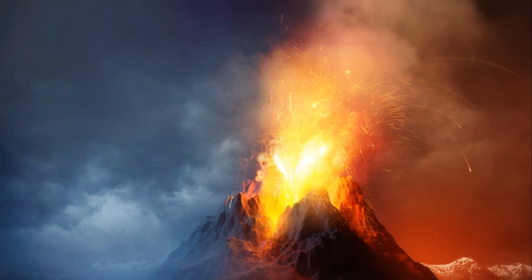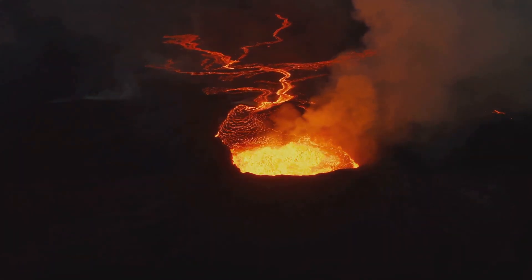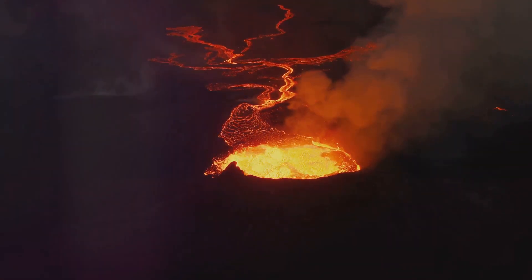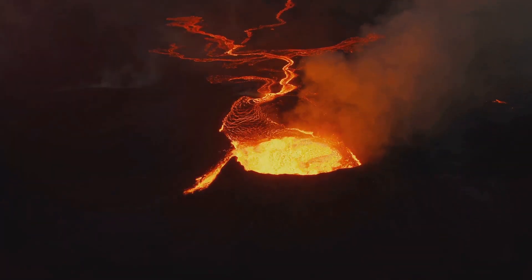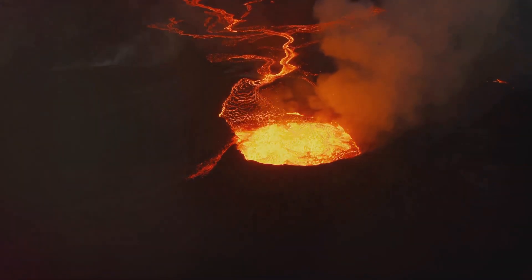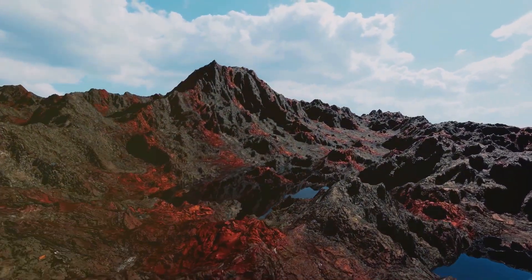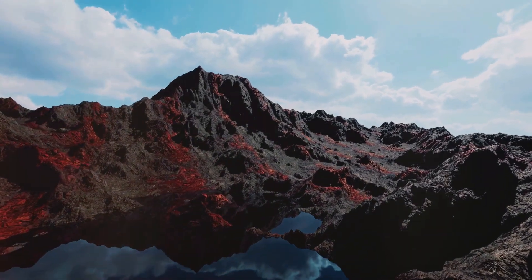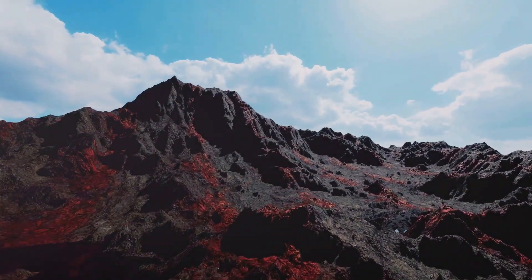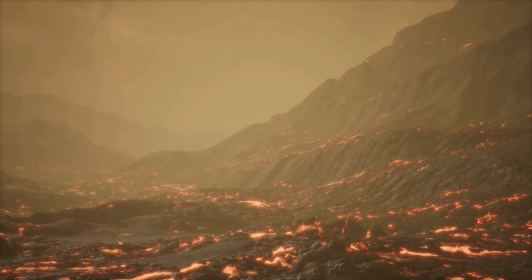Now we come to the vent, the star of our show — the opening in the Earth's surface through which the magma escapes. Vents can be on the side of a volcano, creating side blasts, or they can be at the top, creating those classic sky-high eruptions. Last but not least, we have the crater — the bowl-shaped depression at the top of the volcano. After an eruption, the crater can be left filled with lava, or it might become a lake if rainwater or groundwater fills it up.